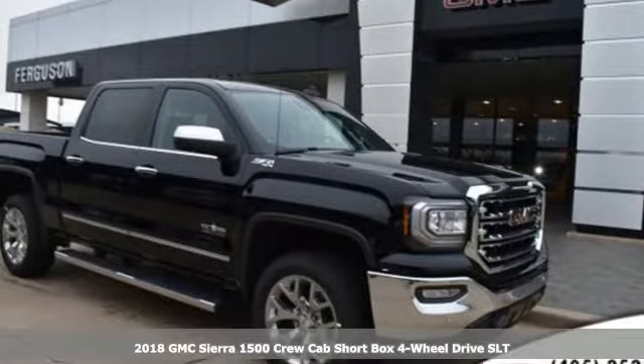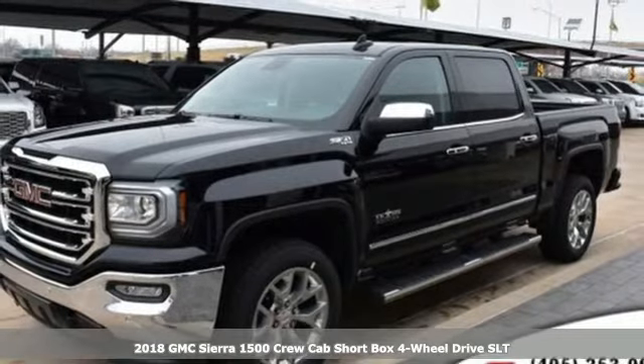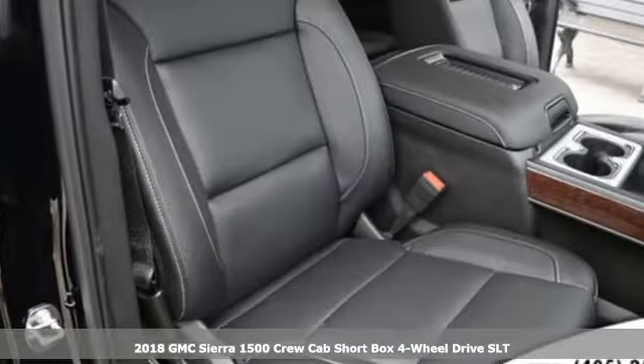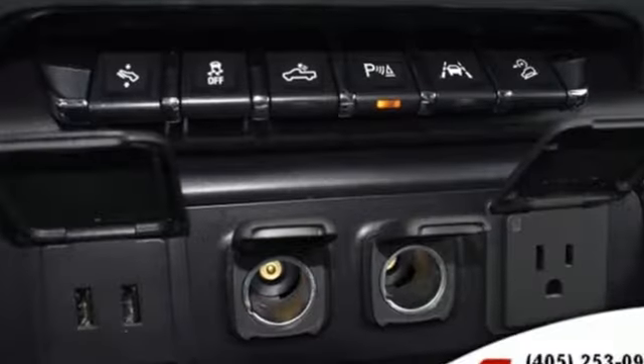It's a new 2018 GMC Sierra 1500. Comfort, convenience, power, and performance. For most trucks, these are ideals. For this truck, it's an undeniable reality.